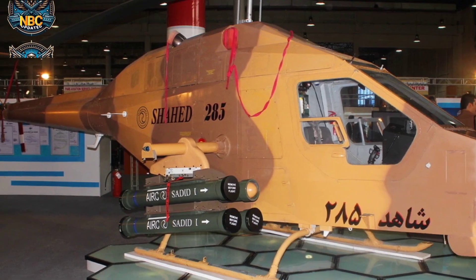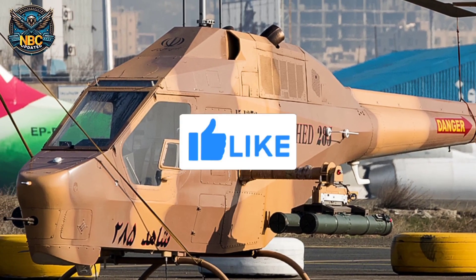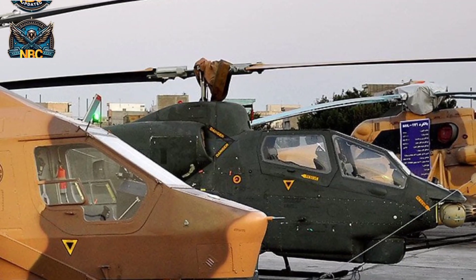The Shahed 285 variant, also known as the AH-85A, is designed for army aviation and is armed with two 70mm rockets and a 7.62mm PKT machine gun in a mobile turret. However, the mobile turret was later abandoned and the machine gun was firmly fixed.